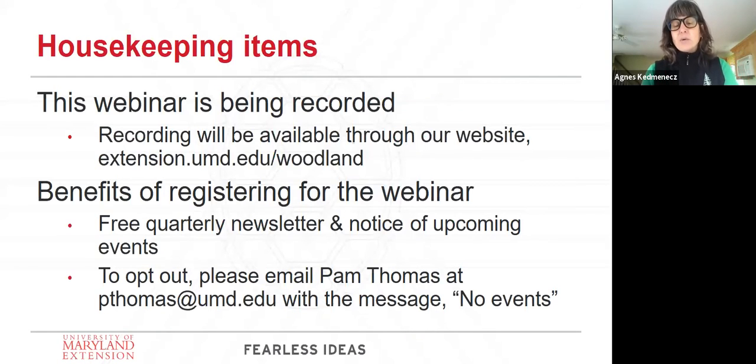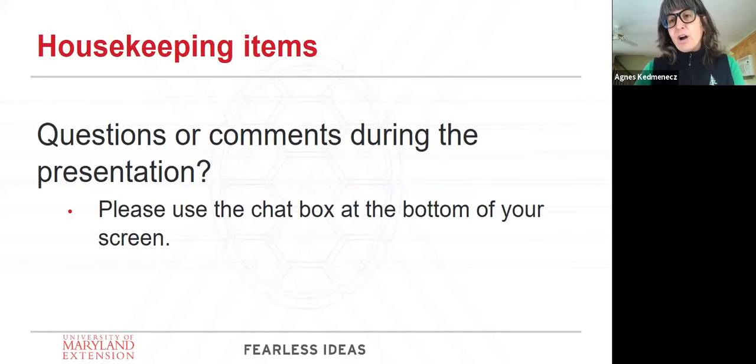You'll be getting our newsletter, a great publication that comes out quarterly, and you'll also be getting notices of upcoming events — should there be a walk in the woods and the next Woodland Wildlife Wednesday. If you want to opt out, you can email Pam Thomas at pthomas@umd.edu. If you have any questions or comments during the presentation, please put them in the chat box at the bottom of your screen.